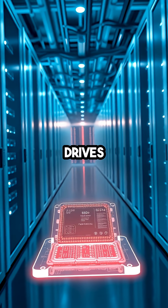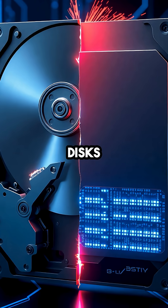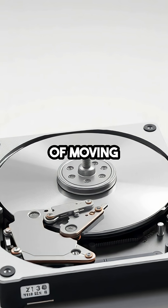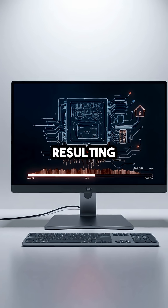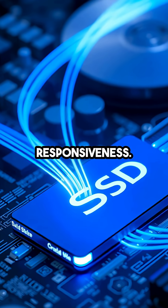SSDs, or solid-state drives, have revolutionized data storage by using flash memory instead of the spinning disks found in traditional hard disk drives, HDDs. This lack of moving parts means that data can be accessed almost instantly, resulting in much faster boot times, file transfers, and overall system responsiveness.